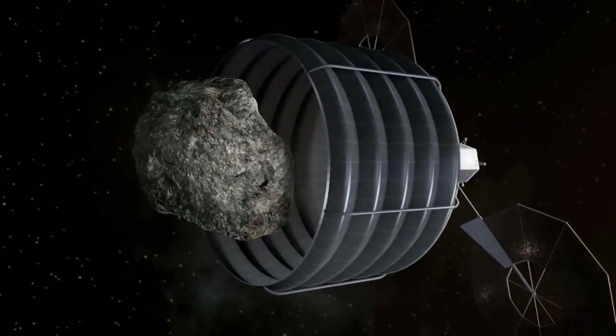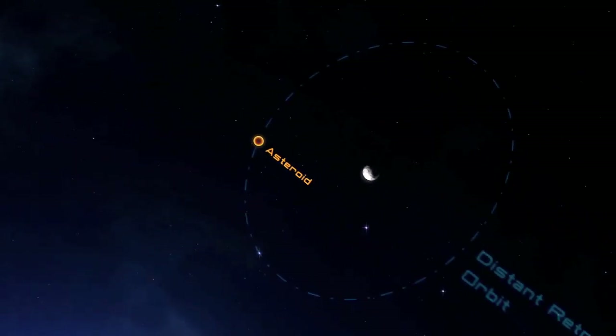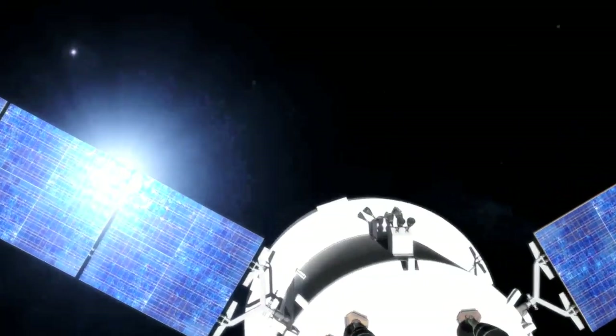Officials also announced efforts to increase public participation in finding asteroids and advance the design of the redirect mission. NASA plans to launch a robotic spacecraft in 2019 to capture and redirect an asteroid to a stable orbit around the moon for study during a human mission with Orion.